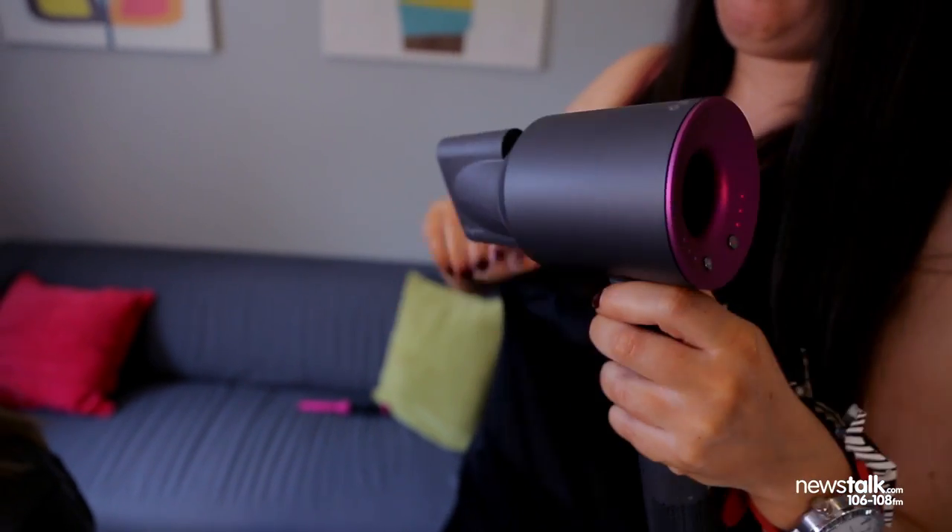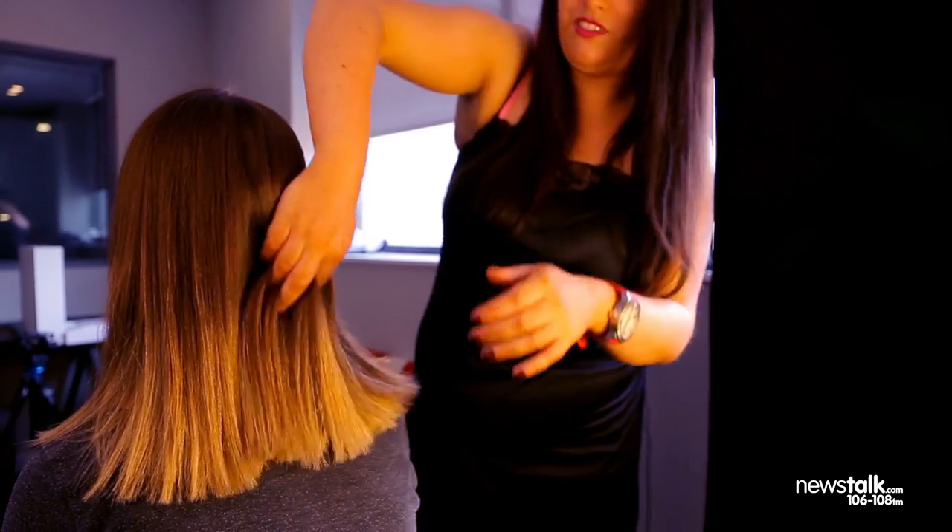So the job is done. We had the Dyson Supersonic there in action and our beautiful model Elaine. How was it for you? It was nice to be able to talk over the dryer and not have to yell. My hair feels nice and soft and it wasn't too hot or anything.